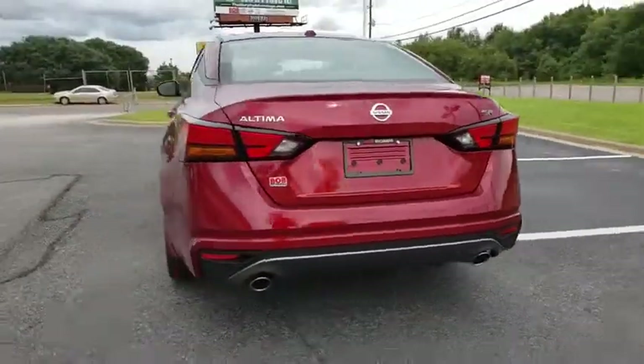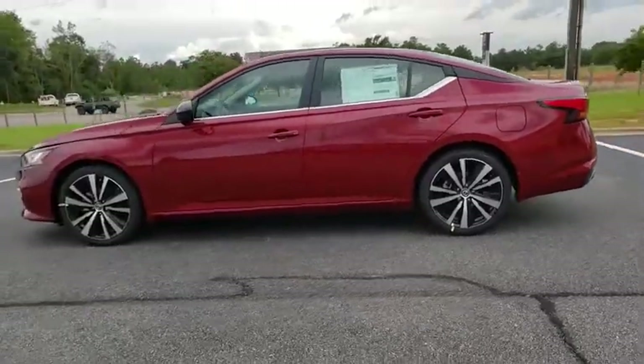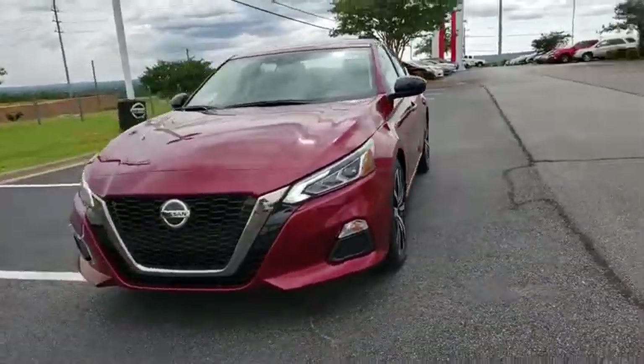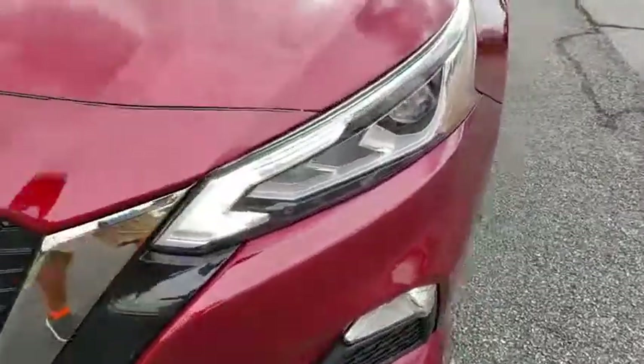Combine that with the powerful engine, six standard airbags, and over 5,000 quality and performance tests, and you'll see the Nissan Altima is made to drive and built to last. This vehicle has less than 100 miles.